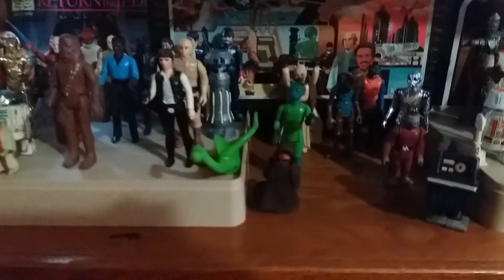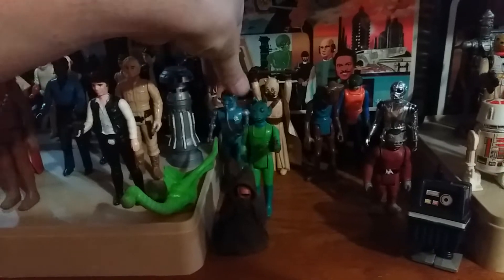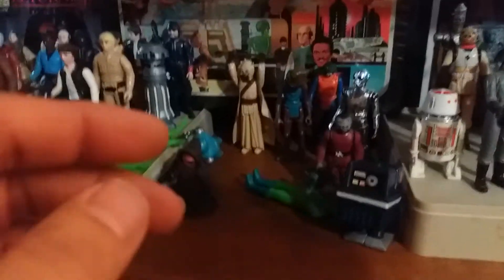We've got 2-1B, he's just going to go right here. Next is Buddy FX-7 and knock over Greedo.